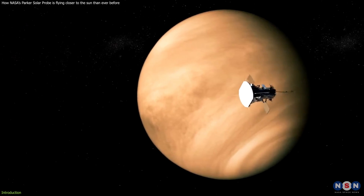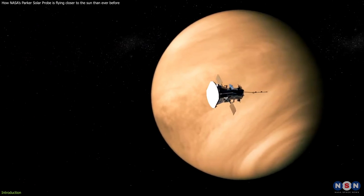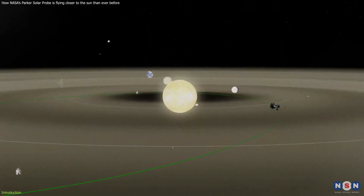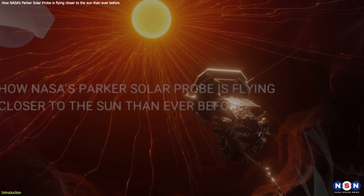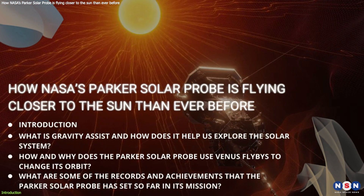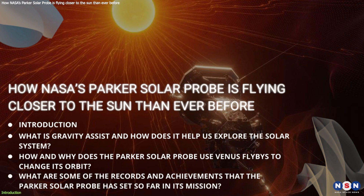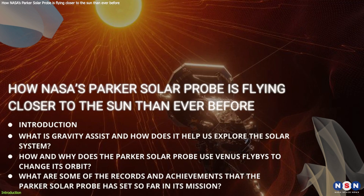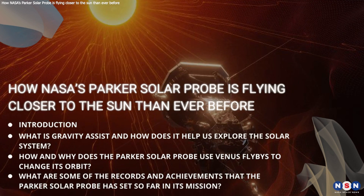This probe is about to make its sixth flyby of Venus on August 21, 2023, which will help it get closer and faster to the Sun. In this video, we will discuss how the probe uses gravity assist from planets to reach its desired orbit, how and why it uses Venus flybys to change its orbit, and what are some of the achievements and records that it has set so far in its mission.